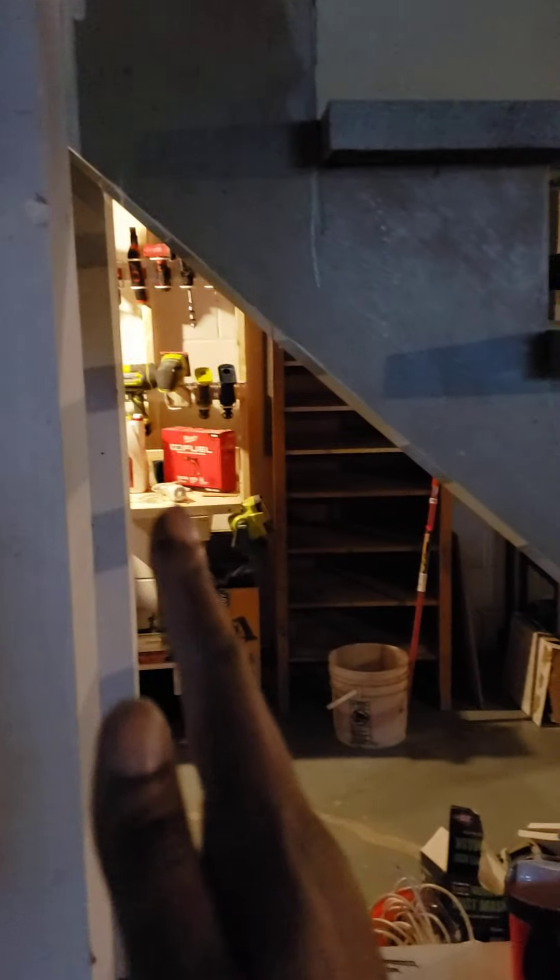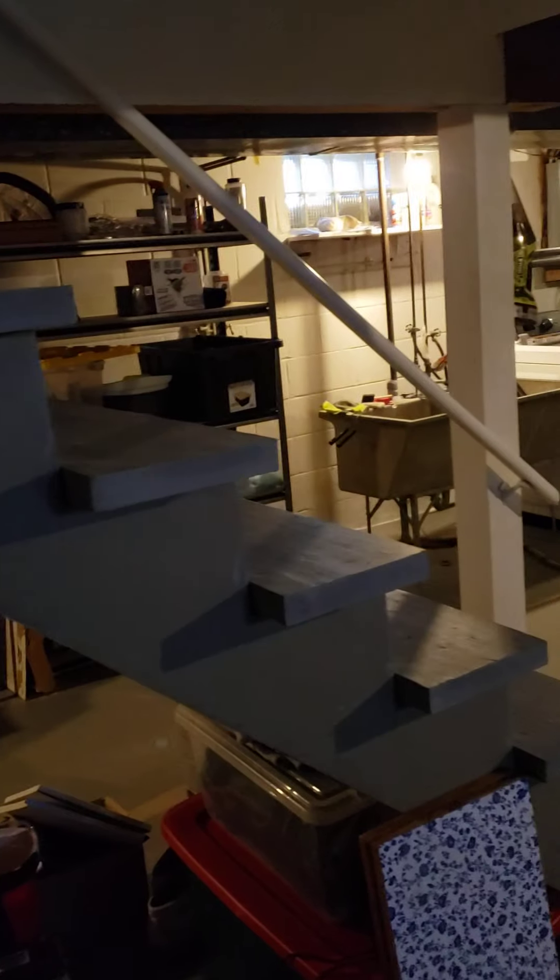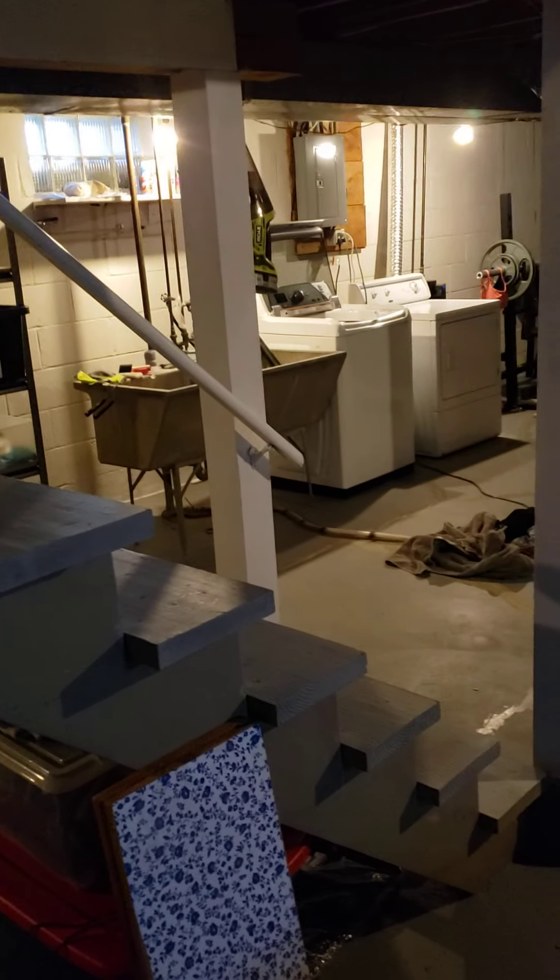Where these stairs are now, it's going to be an entertainment space — a TV, DVD rack, that type of stuff. The stairs will be coming down here, coming in that way.